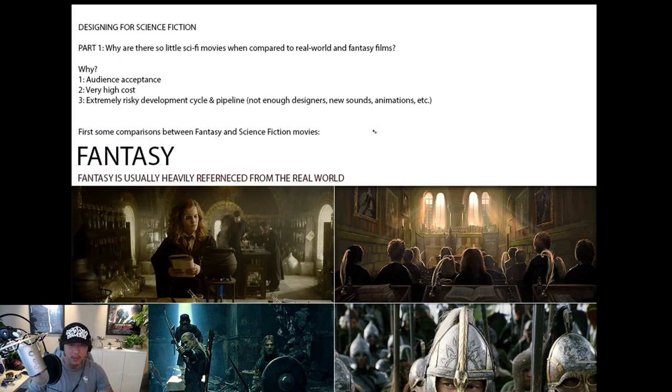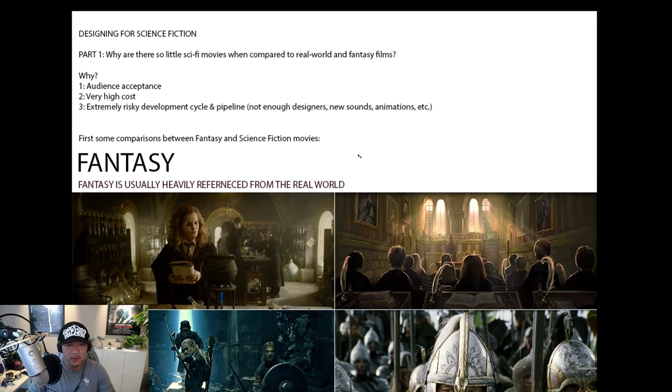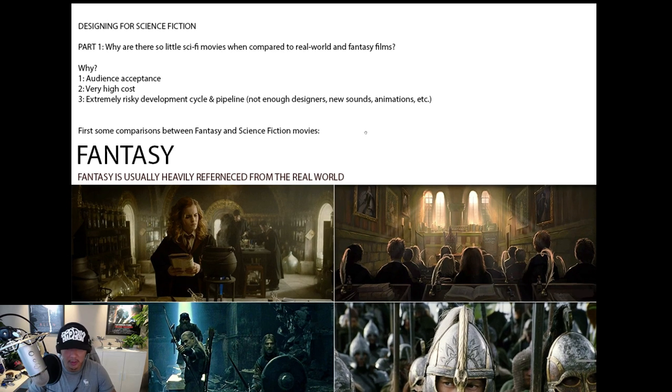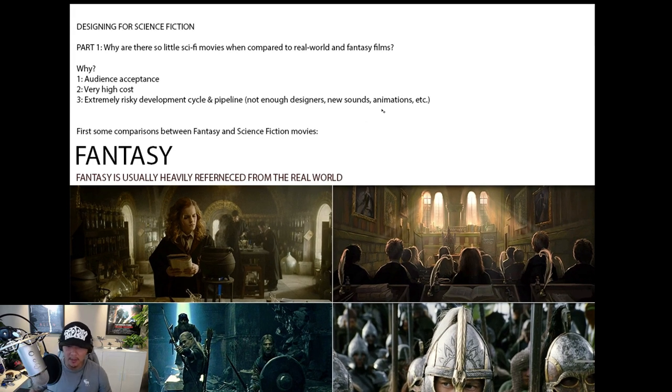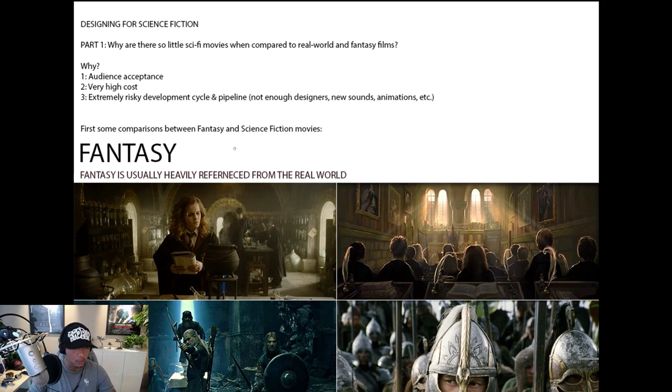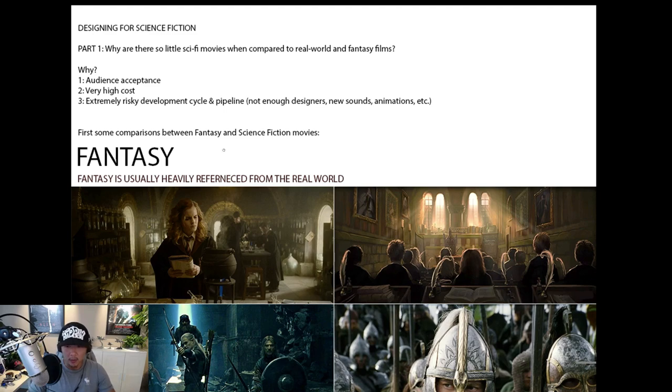Hey everybody, welcome to a new episode of Design Cinema. This is Fengzhu speaking, and we are starting a whole new series. We're done with storyboards, so we're moving on to something that my team and I have been preparing for the past few weeks. This will be broken down into a couple of episodes, each around 20-30 minutes.